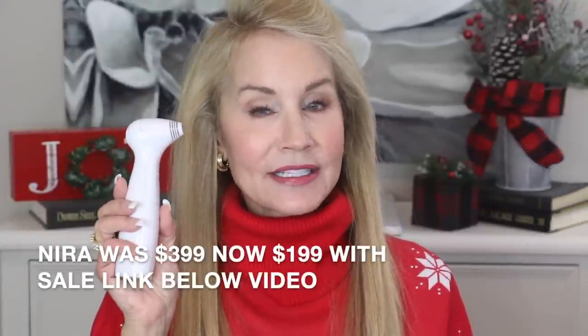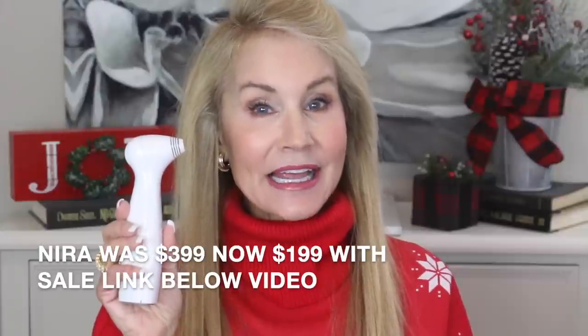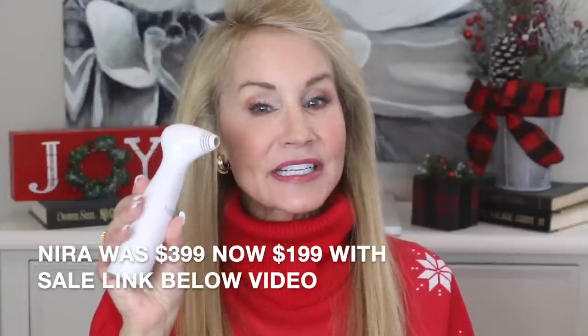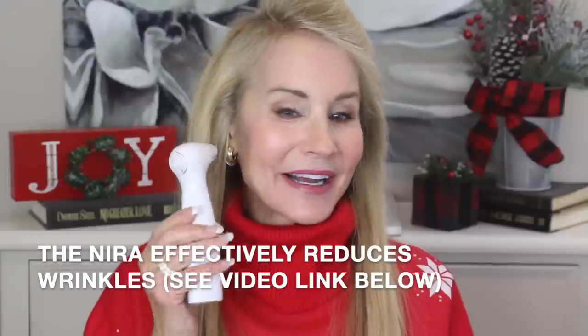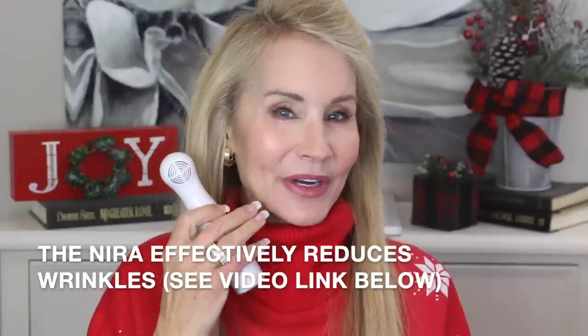The next beauty device on super sale during this Black Friday event is the Neera Precision Laser — absolutely love this one. This is great for wrinkles, especially around the eyes for hooded eyes and also wrinkles in the lower face area. This little device is 50% off during the Black Friday sale, bringing it to around $150 reduced from $300, and I'll link a video below about how this device works.